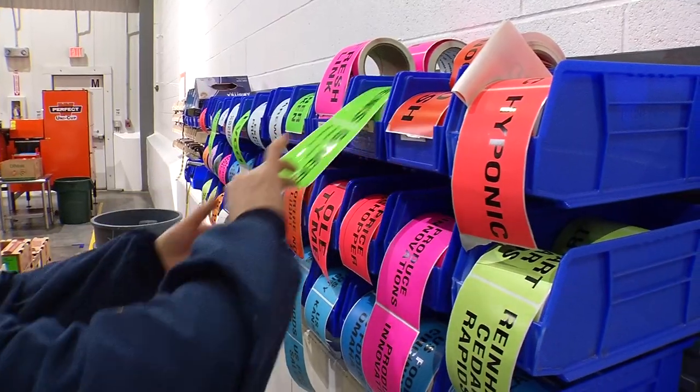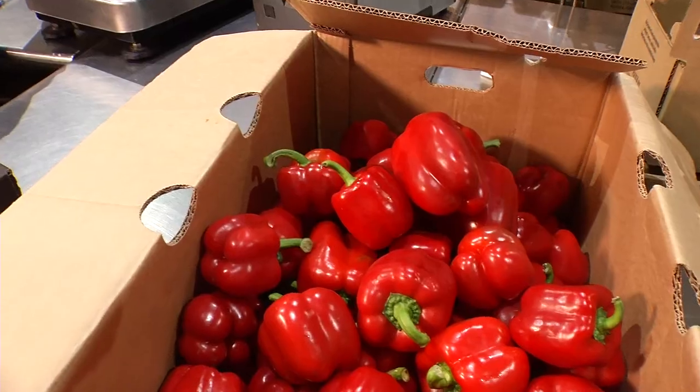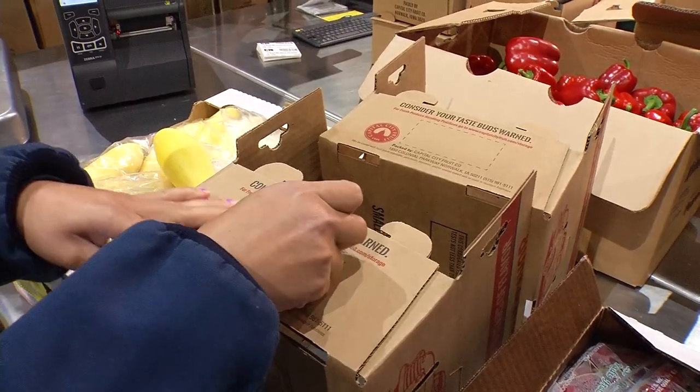We're a fresh fruits and vegetables distributor and our industry had a need to be able to trace produce from the farm back to the end user. We were doing it on paper. We contacted Advanced Automation and along with Zebra's help we were able to put in an automated solution to save time and to quickly be able to trace back product.